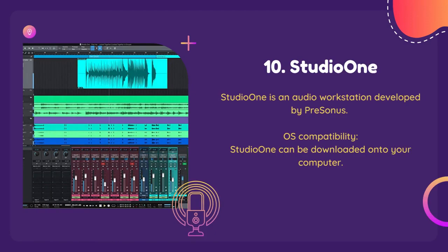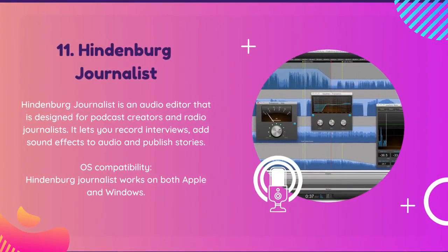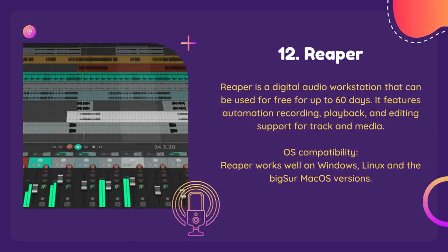Whether you're a seasoned podcaster or just starting out, Studio One has everything you need to create exceptional podcasts. Save time and achieve professional results with Hindenburg Journalist and take your podcast to the next level. Reaper's advanced features and flexible workflow will help you produce high-quality, professional-grade podcasts in no time.